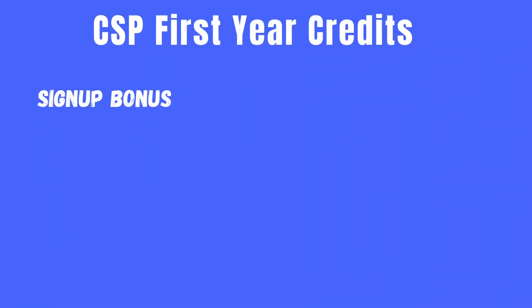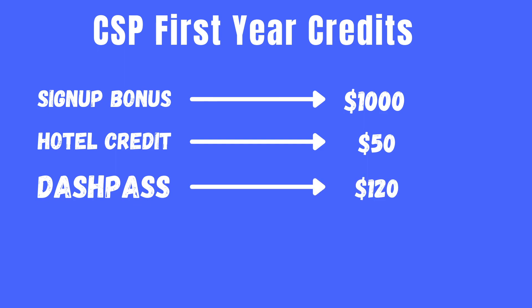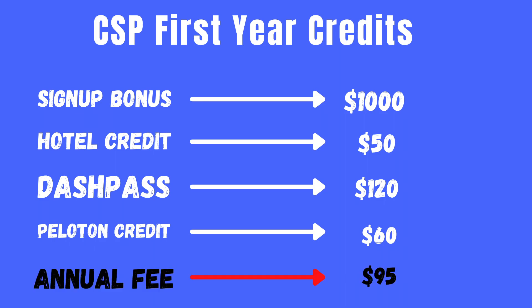Quick recap: 100,000 UR points sign-up bonus worth at least $1,000 in cash back; $50 anniversary hotel credit redeemable through the Chase travel portal; complimentary DashPass worth up to $120; and $60 Peloton credit. This card is well worth the $95 annual fee in the first year — but pretty much every card is worth it in year one because of sign-up bonuses.